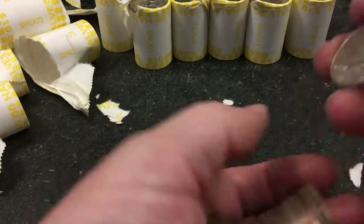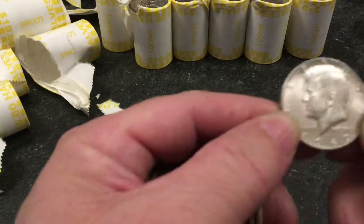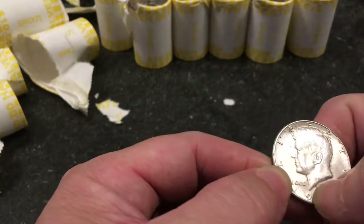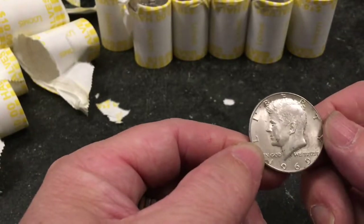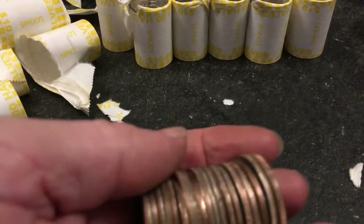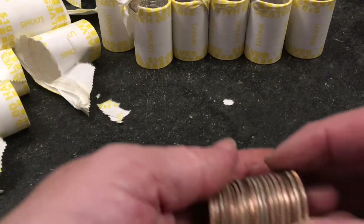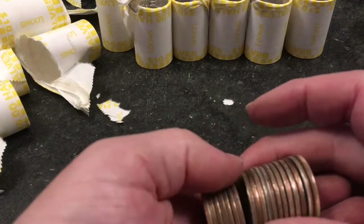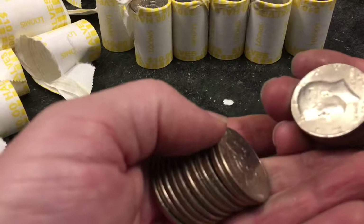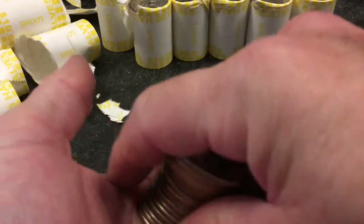Here's our first Silver Heist — a 1969-D! I think it's a D, though it's a bit messy, but it's definitely 1969 and it has a silver edge to it. Our first silver find of the day came in the 33rd roll. Not our best effort, but we'll keep plugging away — we've got one.